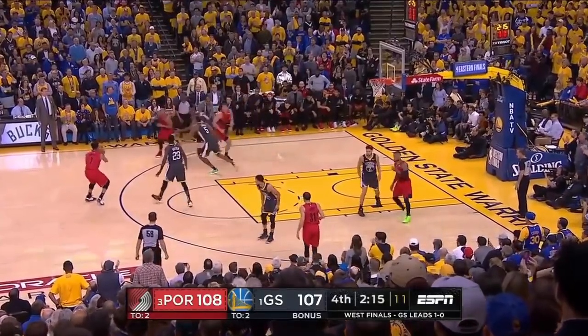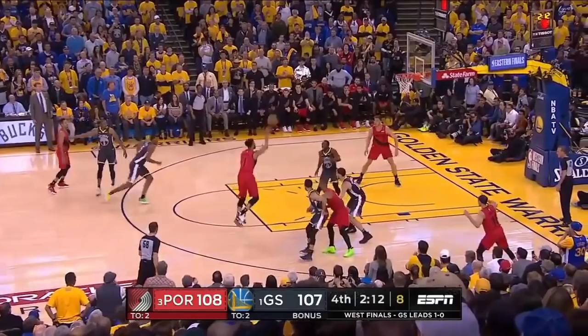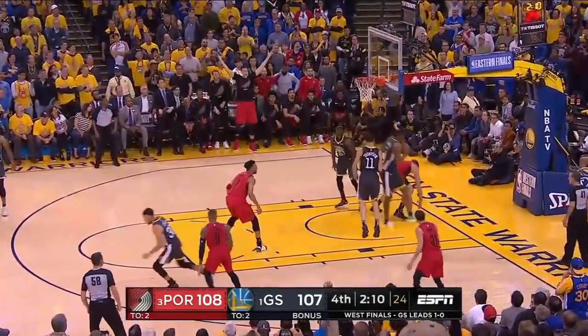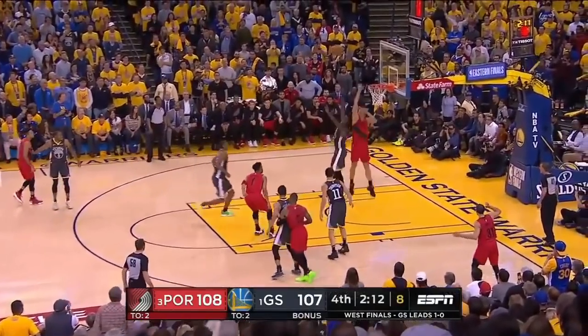In the Western Conference Finals, Evan Turner has a two-on-one with Draymond and Myers Leonard. As Draymond jabs, Turner throws the lob and Green goes up to contest it, and the Blazers don't score on a great scoring opportunity.